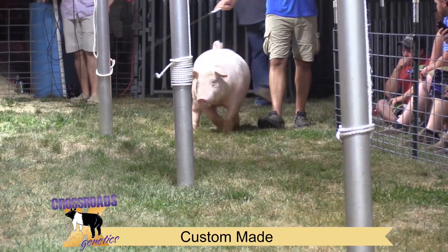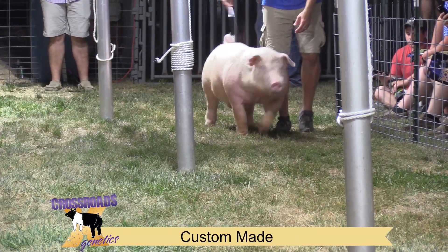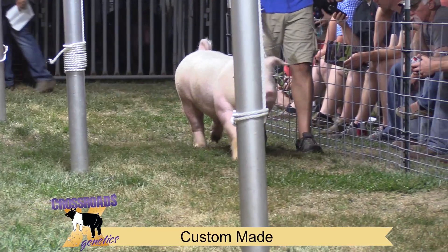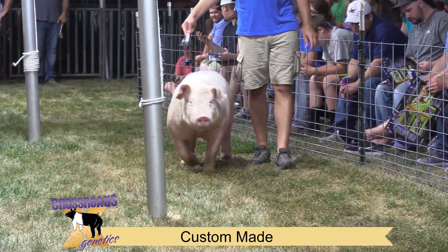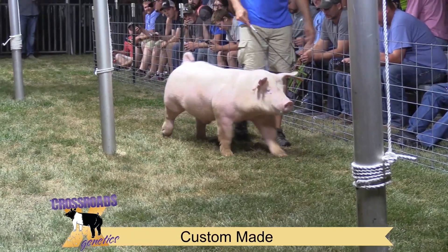This is our new Chester boar we call Custom Made. He was bred by Mike Jackson and Brant Houston. This guy is a Cracker Jack back on a Made to Order sow. His sister was a highly competitive, highly successful show gilt this summer — she was the Grand Overall gilt on the Team Purebred side at the exposition in June.